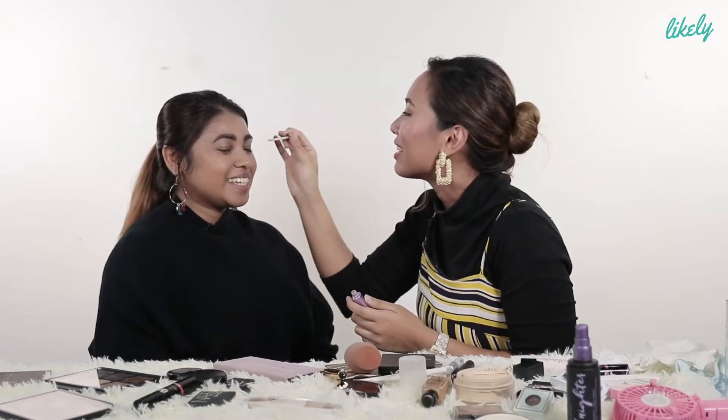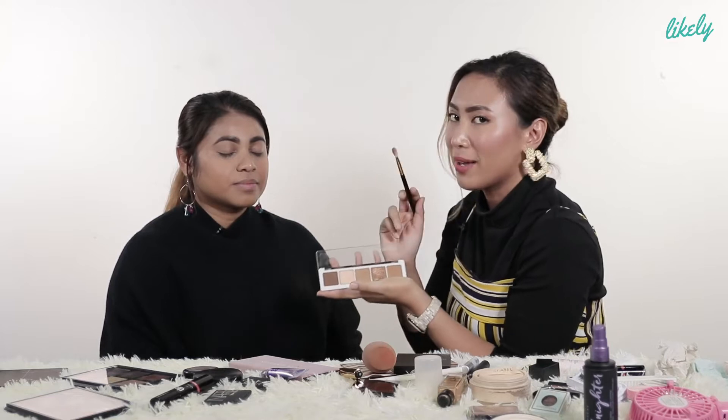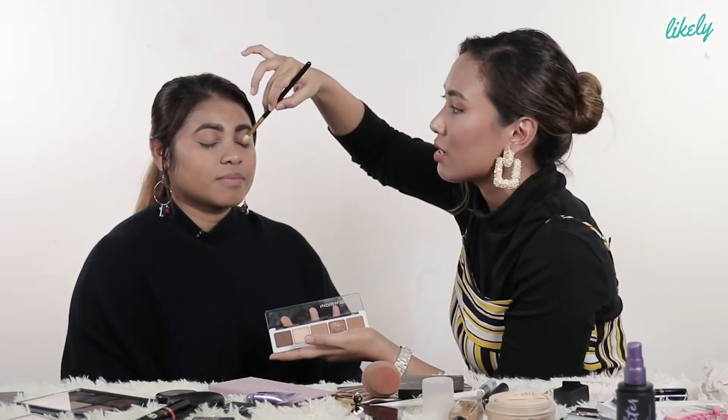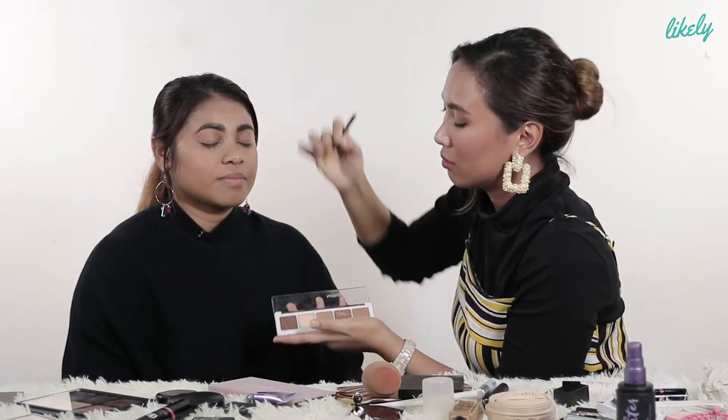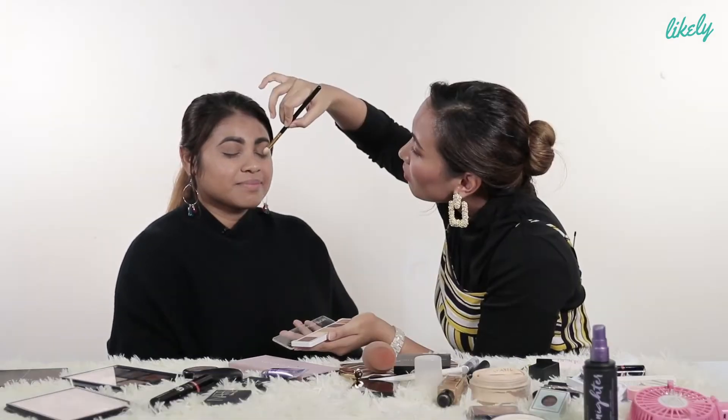We're going to use primer first, then put on eyeshadow. We're going to go for golden. Always tap it first. Now this is my trick — I go from the lower part of the eyes then blend it upward so that it creates a base for the eyeshadow. After that I use this on top, and see, I've created that kind of shadow.